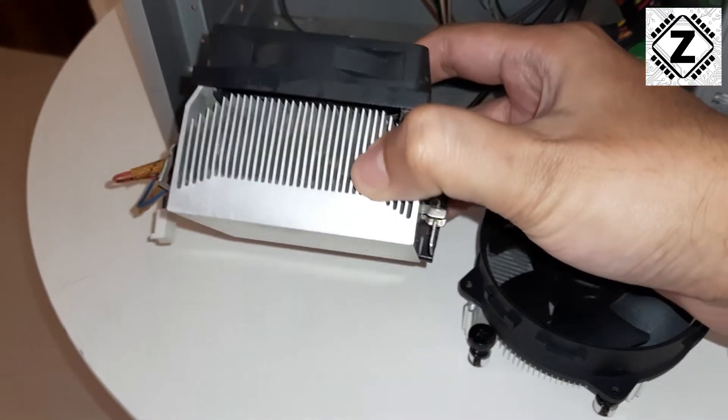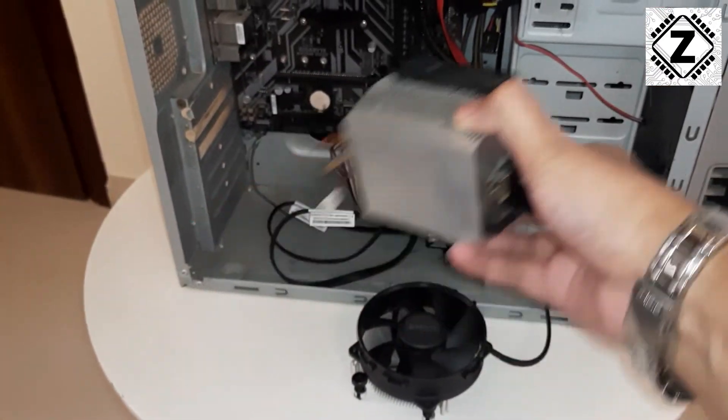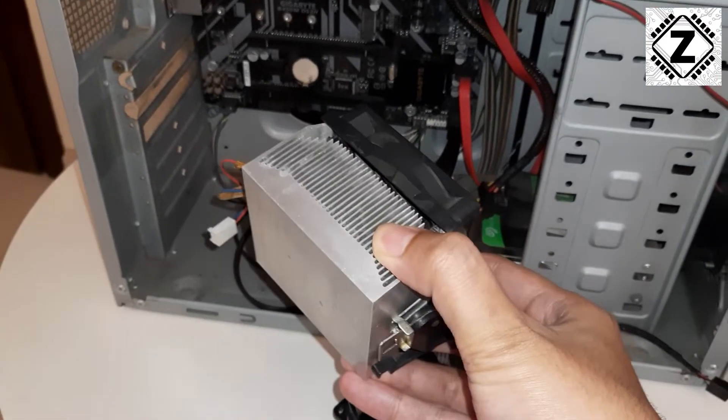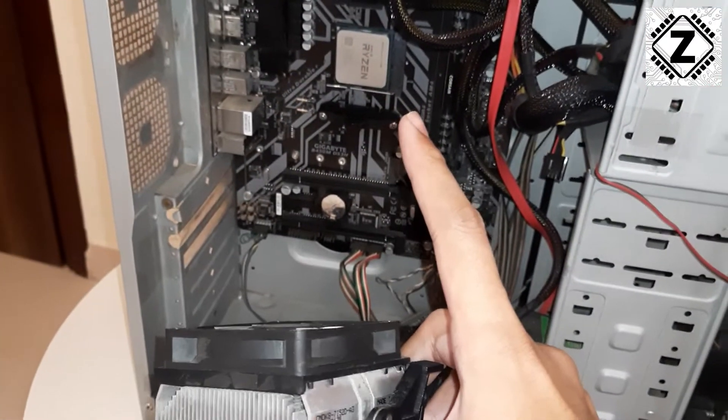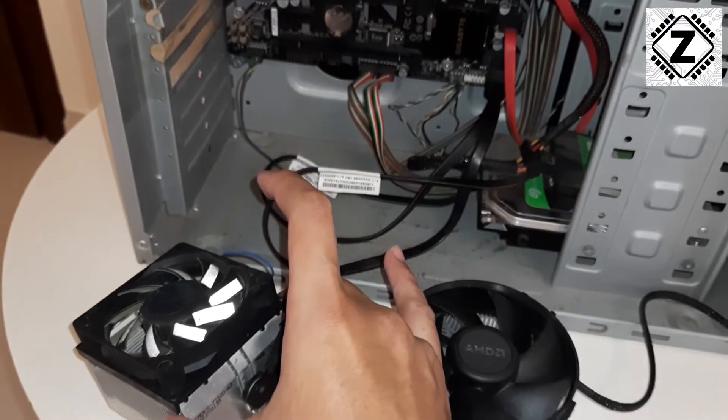So if you have this old CPU cooler lying around, please do not throw it away. I can see that a lot of computer shops have these lying around and they are willing to give them away for like just 100 rupees or something. You can go ahead and get them, and yes, they are still compatible with your AM4 socket.